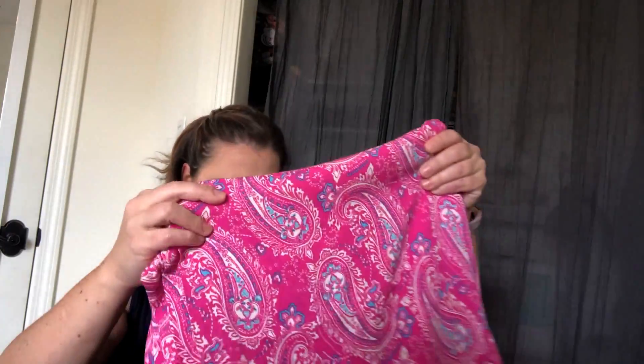I also got an email from Stone Mountain and Daughters that they were doing 25% off your entire purchase for Memorial Day, so I did order from them too. I ordered this really beautiful Art Gallery rayon challis, and I also ordered the Closet Case Patterns Charlie Caftan — I'm going to make the maxi version of that pattern in this fabric, which I'm really excited about.